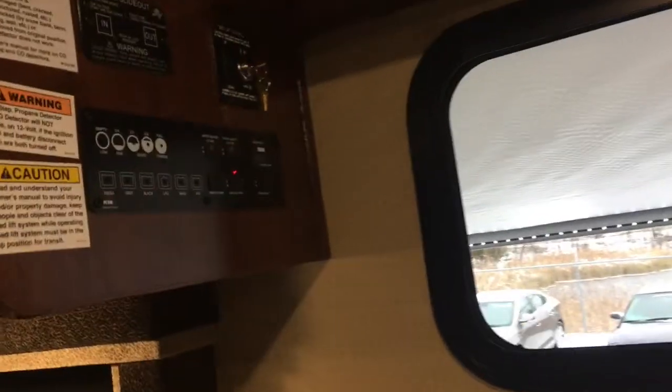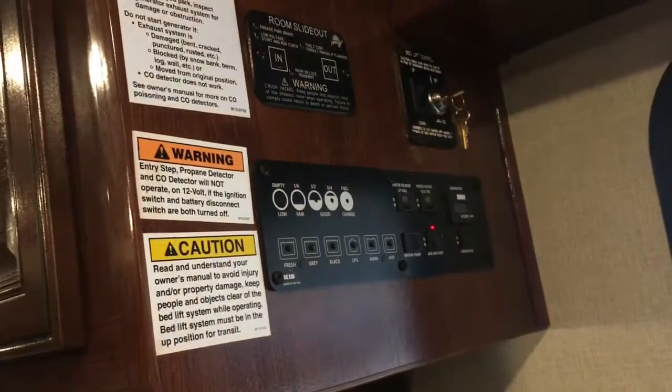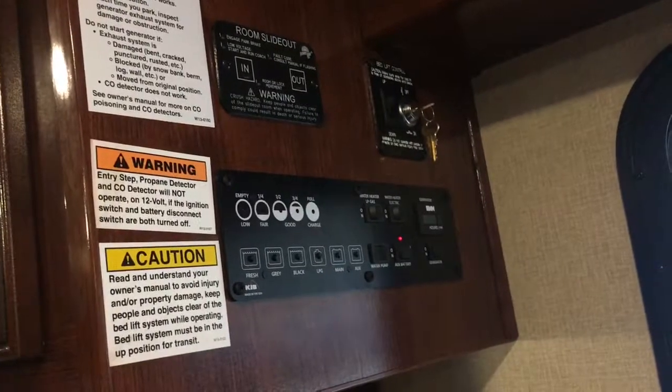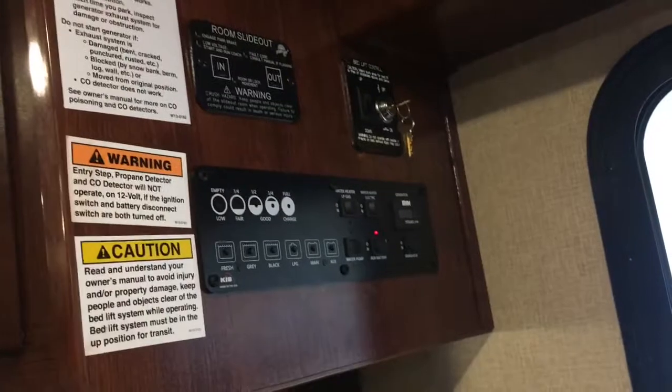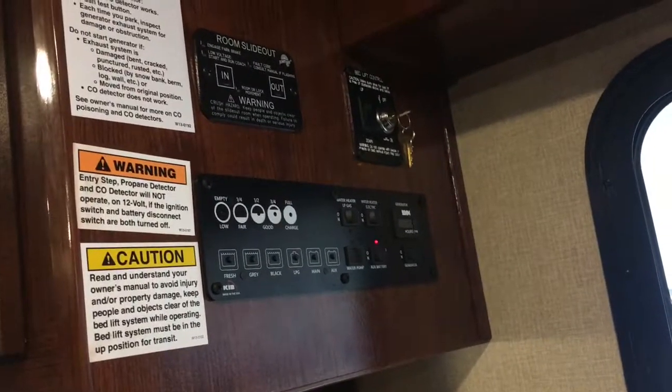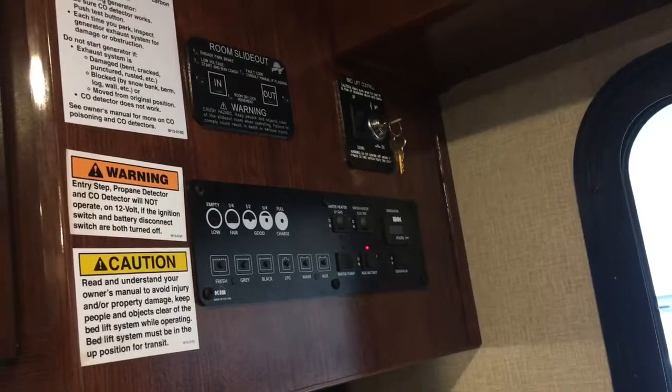You also have very handy and accessible controls for your main room slide-out, your drop-down bunk, your tank level monitors, and other controls. You also have 16 hours of run time on your generator.